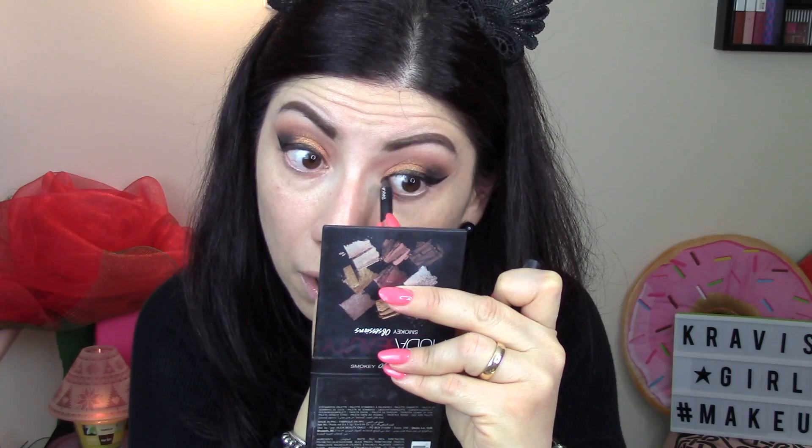Mi faccio una linea di eyeliner con quello di Chopin's, e poi con la matita nera - questa è quella di Mia Make Up, la Never Ending - vado all'interno dell'occhio solo sopra intanto.